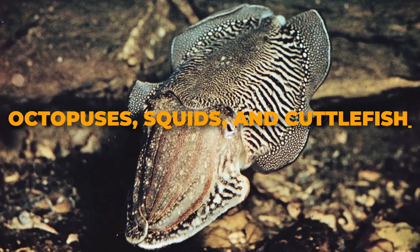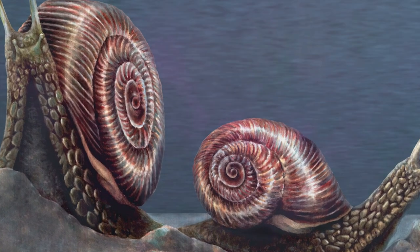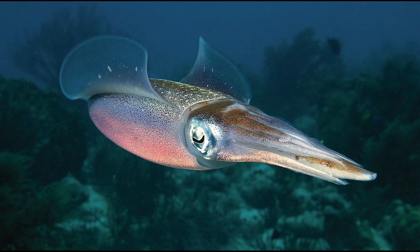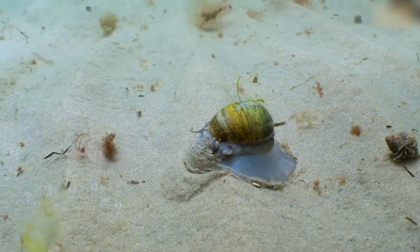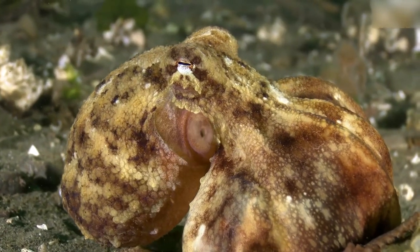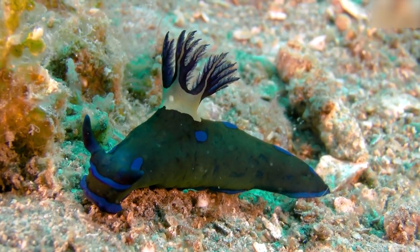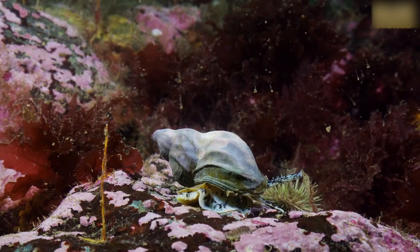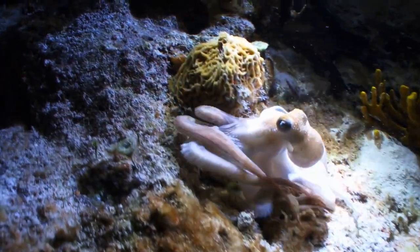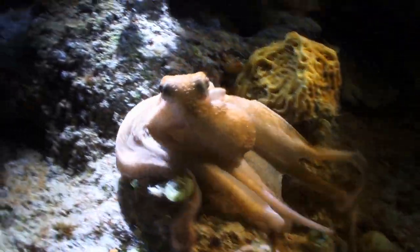Octopuses, squids, and cuttlefish. Gastropods and bivalves may be the most common mollusks, but cephalopods — the family that includes octopuses, squids, and cuttlefish — are by far the most advanced. These marine invertebrates have astonishingly complex nervous systems, which allows them to engage in elaborate camouflage and even display problem-solving behavior. For example, octopuses have been known to escape from their tanks in laboratories, squish along the cold floor, and climb up into another tank containing tasty bivalves.